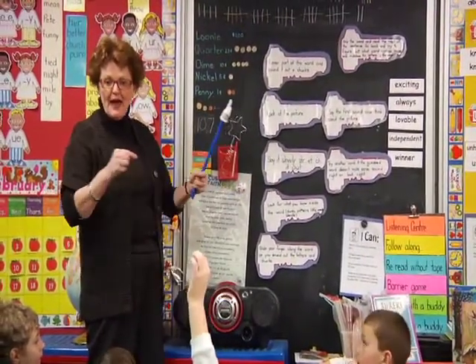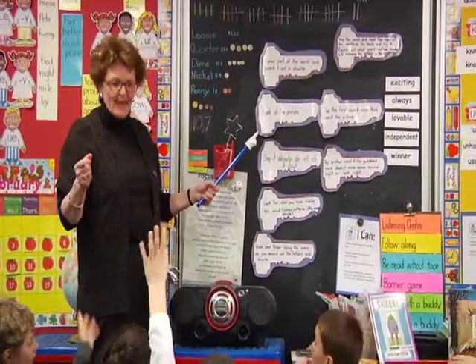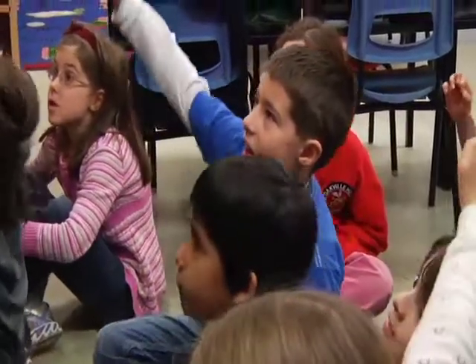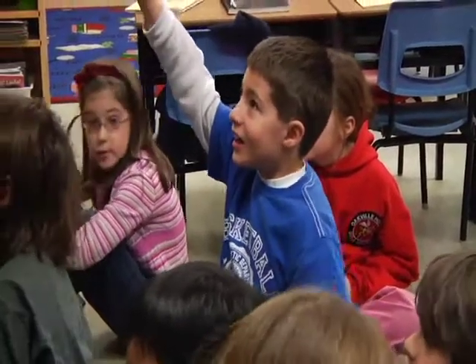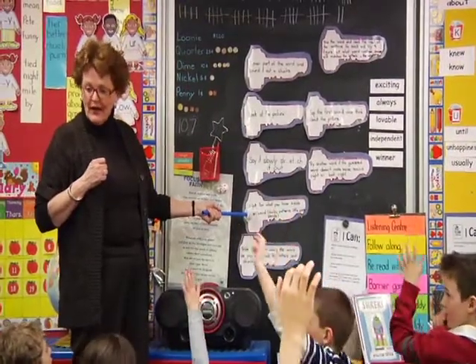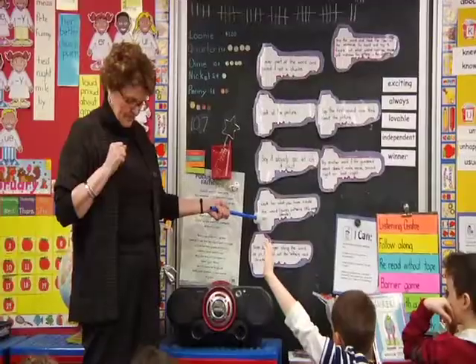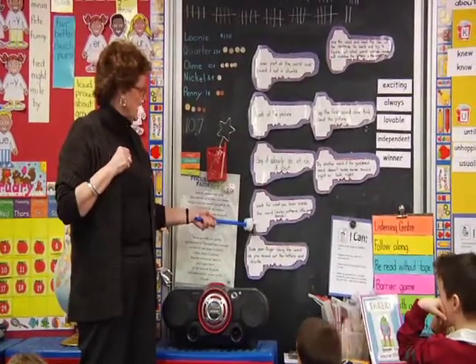Stretch it out. So if we had a word like Evan, if I wanted to spell Evan's name, I would go E-van. This one's an important one — we're going to look for what we know inside the word. What might we find in a word that we know? Smaller words. What else might we find? Patterns. You might find rhyming words. Little words and blends.